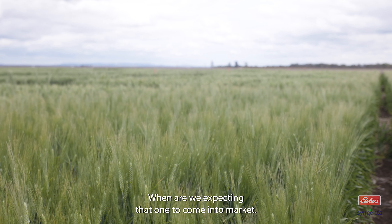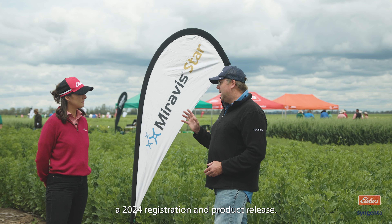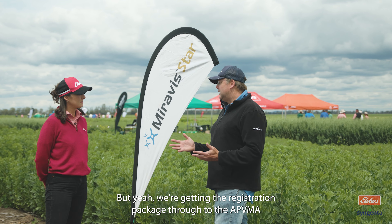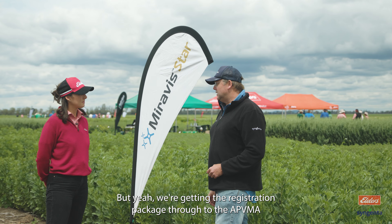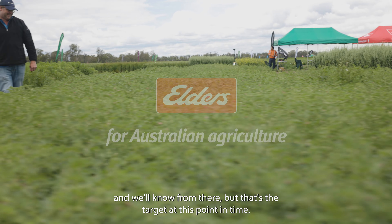So when are we expecting that one to come to market? Look, all things going to plan, we're hoping for a 2024 registration and product release. We're getting the registration package through to the APVMA and we'll know from there, but that's the target at this point.